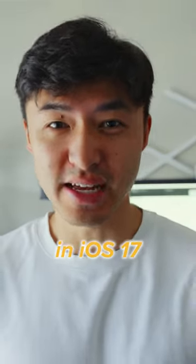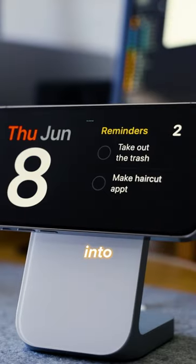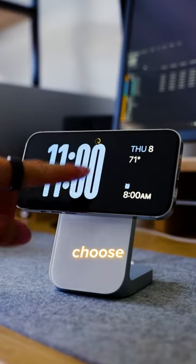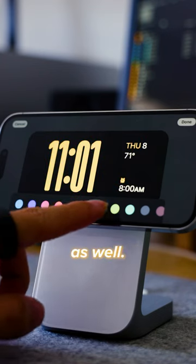This is one of my favorite features in iOS 17. It's called StandBy, which transforms your iPhone's lock screen into something actually useful. You can choose from a bunch of different clock faces to personalize your look, and of course, the colors are customizable as well.